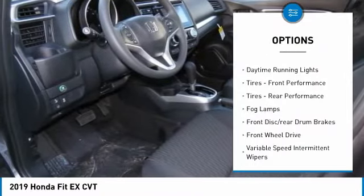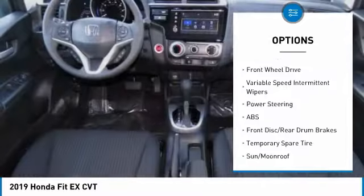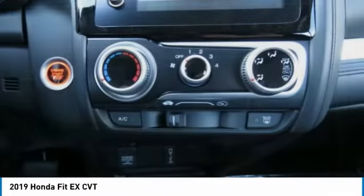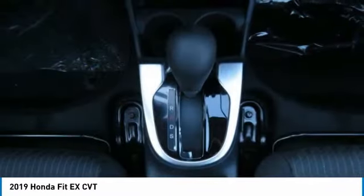Aluminum wheels, rear spoiler, brake assist, daytime running lights, front performance tires, rear performance tires, fog lamps, front disc and rear drum brakes, front wheel drive, variable speed intermittent wipers.